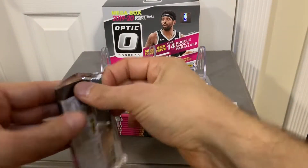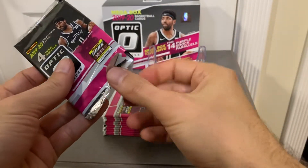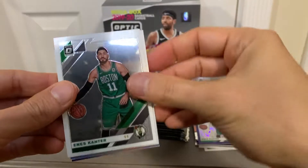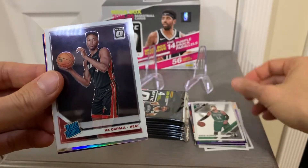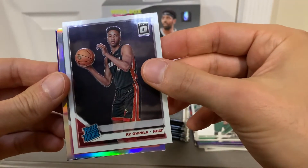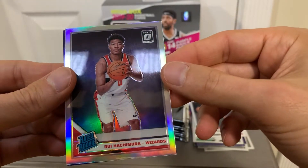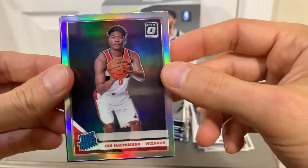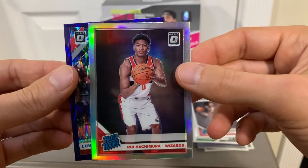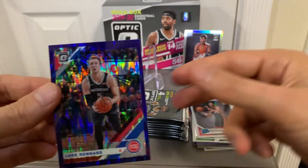Next pack. Enes Kanter again, base card. Got a rookie — KZ Okpala. And our holo card is... nice, pretty cool — Rui Hachimura. He's getting some playing time now and he's been scoring some points, so not a bad rookie at all. And the purple shock card is Luke Kennard. So there's our first little hit there.